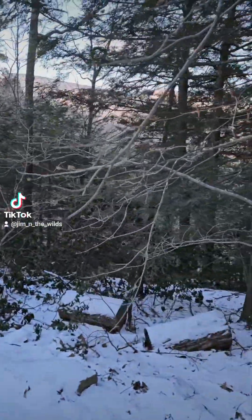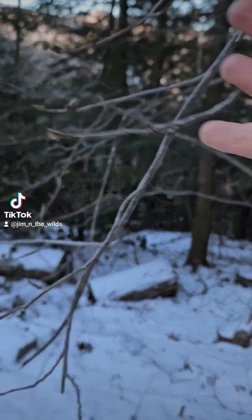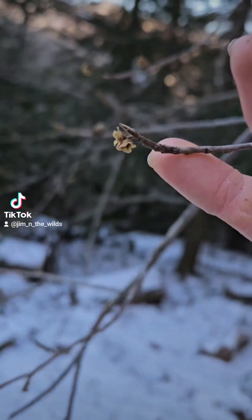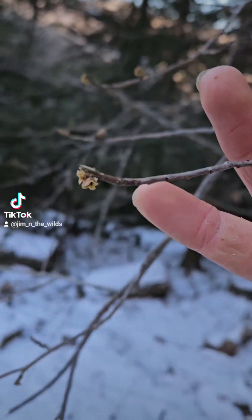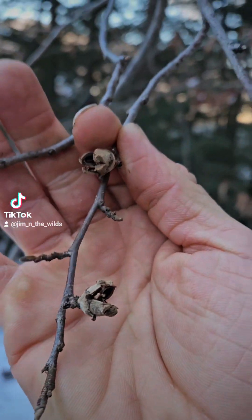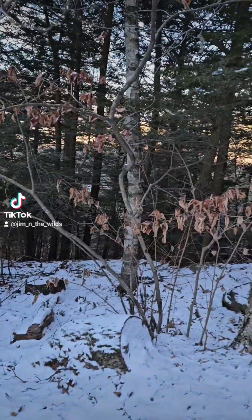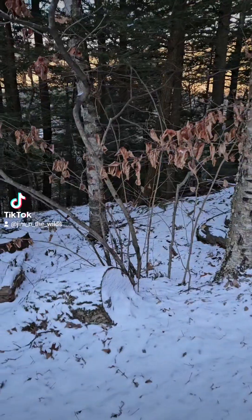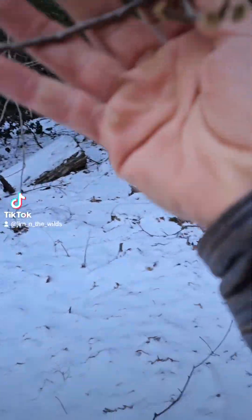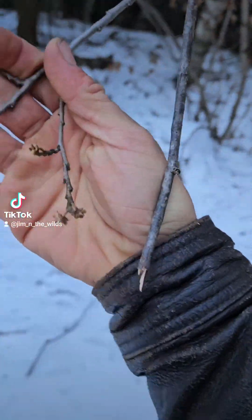Here we have Hamamelis virginiana, or the witch hazel. These little calyx — these yellow guys have little yellow pluffs, little hairs, little yellow flowers in November. And there's the seeds. Beautiful sub-tree. I meant sub-tree — this thing can get pretty big; I've seen them over 30 feet tall. It takes a while. A subshrub would be the opposite — that'd be a tiny shrub, like Chimaphila maculata.